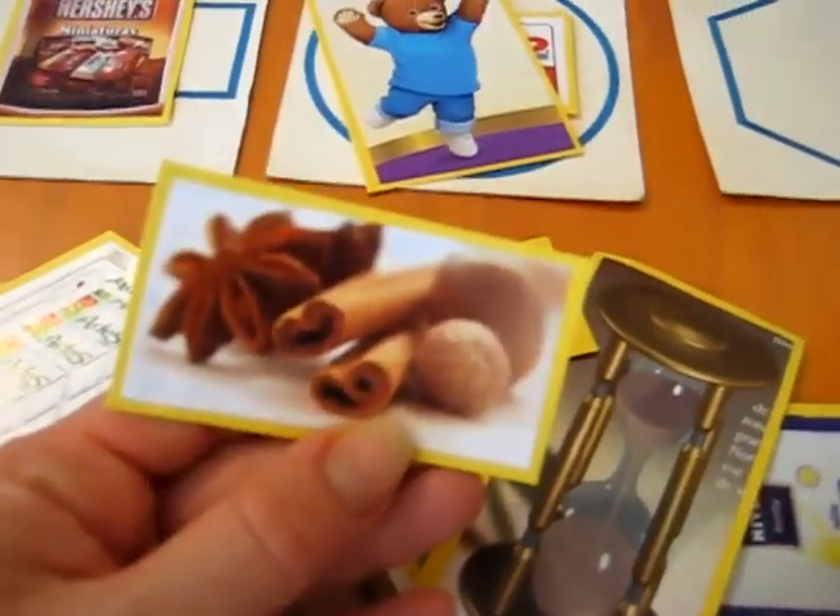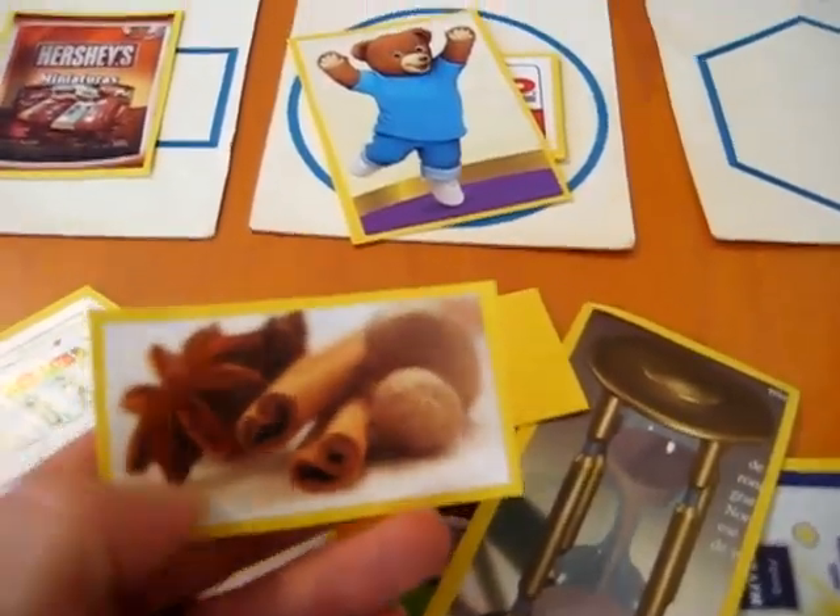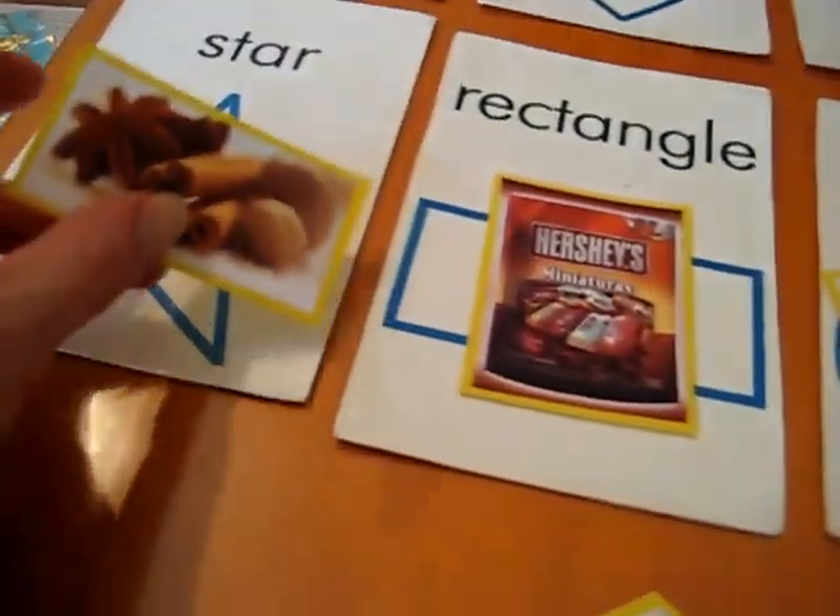Now this picture — you can either pick circles, ovals, or stars. We don't have a star yet, so he chooses to put it on the star.